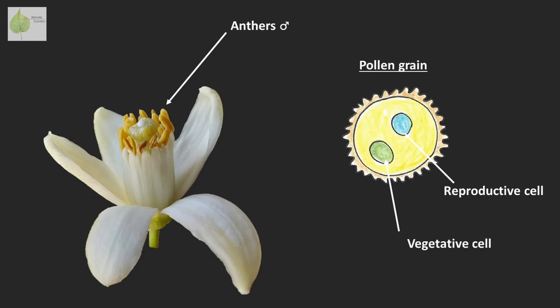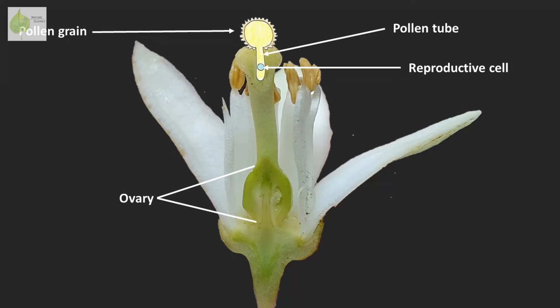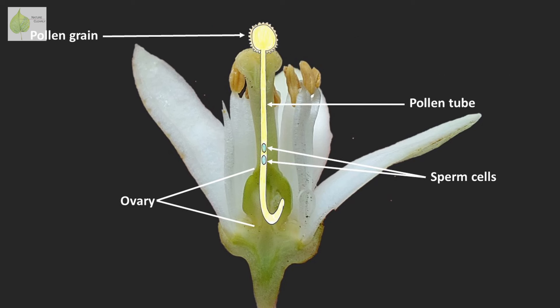Pollen, which comes from male reproductive plant parts, produces male gametes. Inside each pollen grain are two cells: the vegetative one and the reproductive one. Under suitable conditions, the pollen grain starts to germinate after landing on a stigma. This happens by production of a pollen tube from the vegetative cell. The pollen tube grows down through the style towards the ovary. During this process, the reproductive cell divides and creates two sperm cells that travel down the pollen tube.